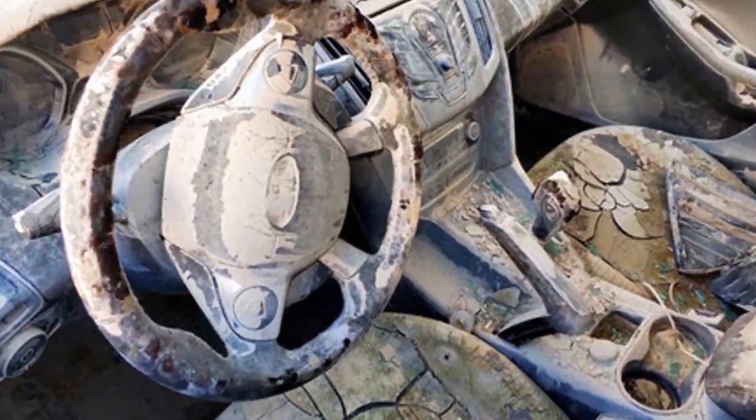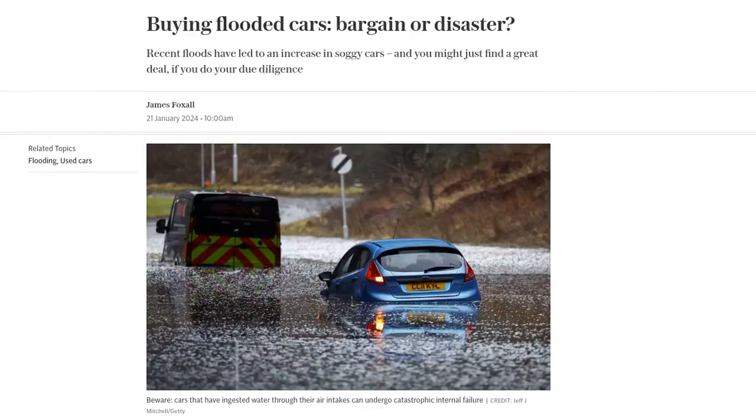Recent floods have left many cars damaged and up for sale at suspiciously low prices. But is buying a flooded car a bargain or a disaster waiting to happen?